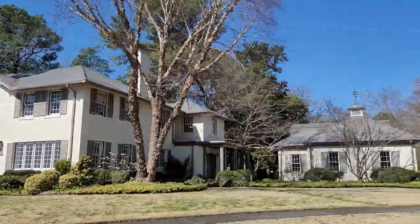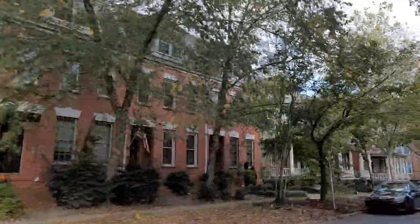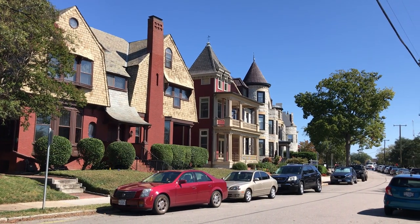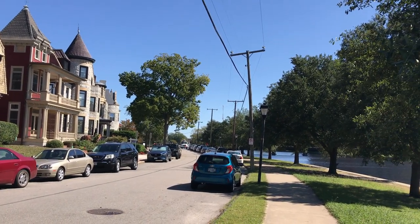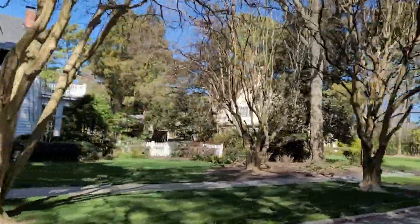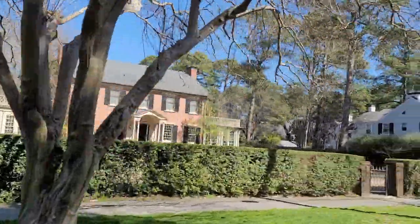I get a lot of people asking me, Sam, I want to find the neighborhoods that have the character of Norfolk — the old, nice, walkable streets, the architecture of really vintage older houses, the tree-lined streets, the colonial vibes, all those old school feels that you just can't replicate nowadays.